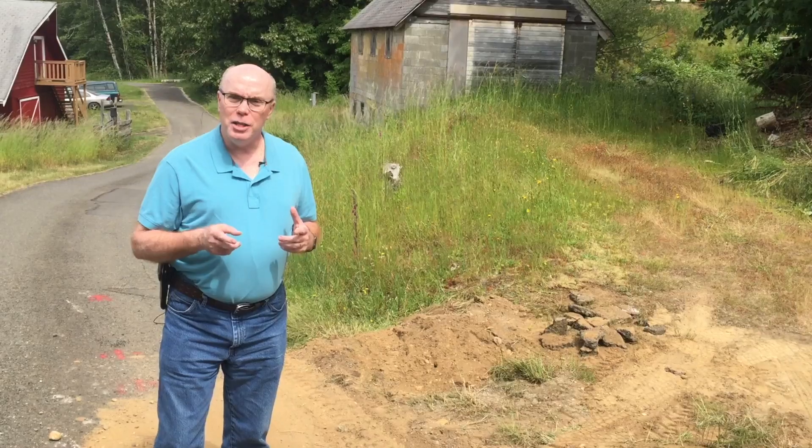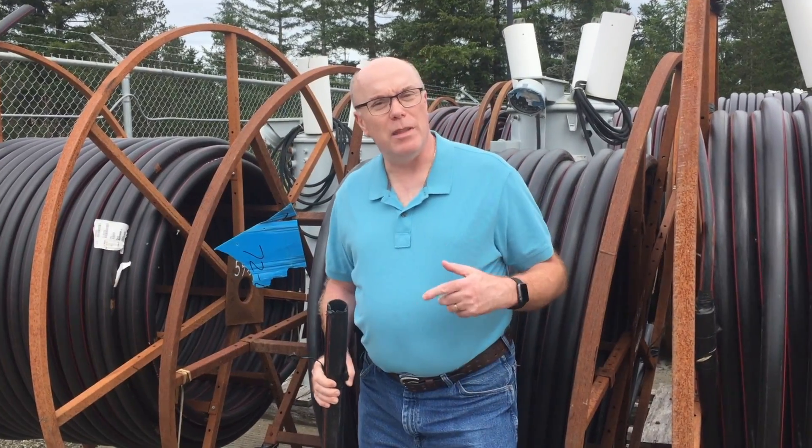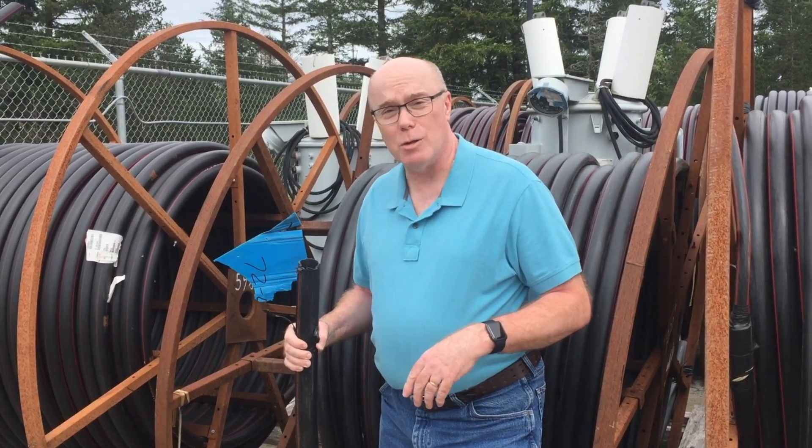The good thing is that the technology for this kind of service has improved over the years. It used to be that a line was plowed in as direct burial. Now we use cable and conduit like this, which lasts much longer.